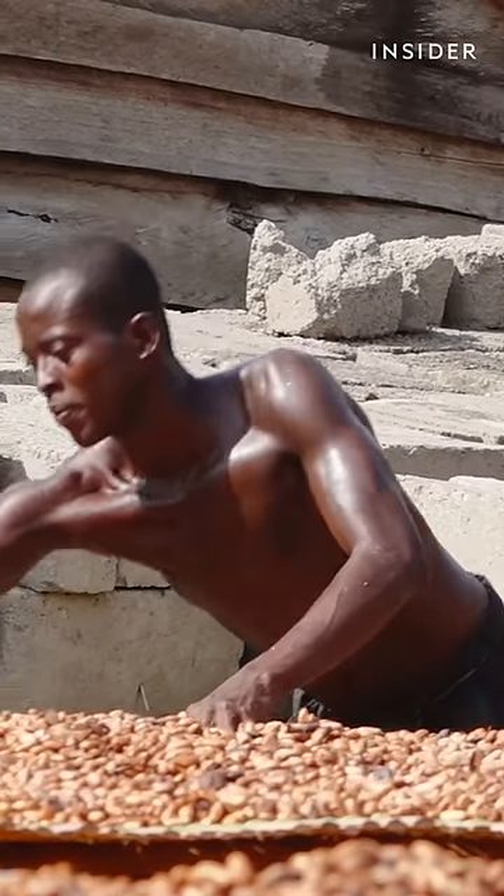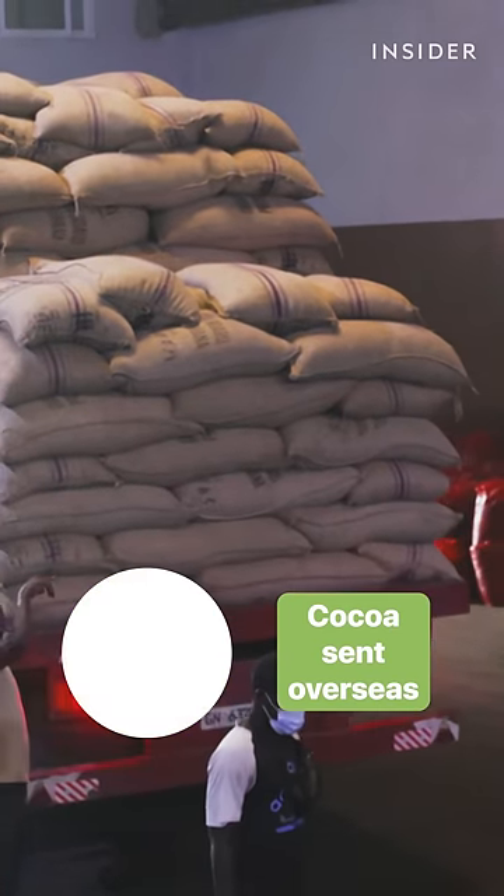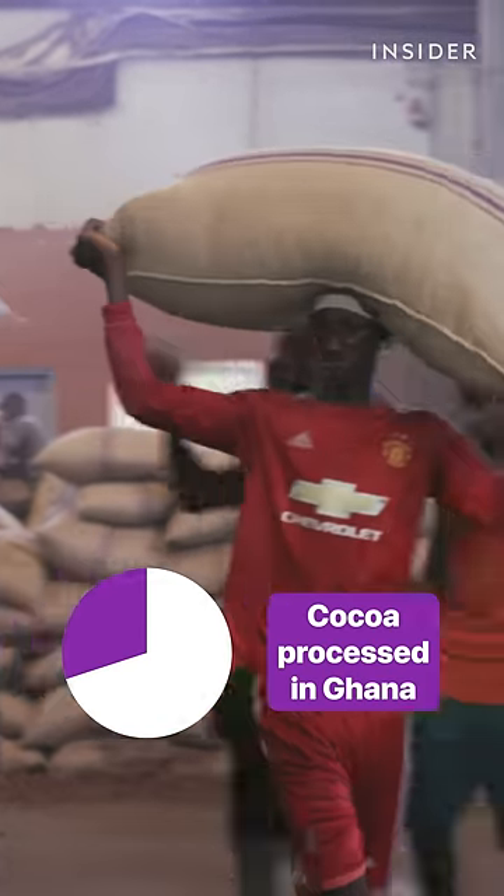After farmers dry the beans, they're bagged up. About 70% of these beans will be sent overseas. Ghana processes only 30% of its cocoa beans domestically.